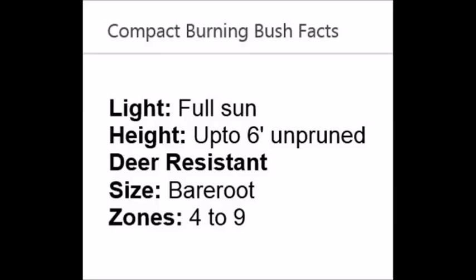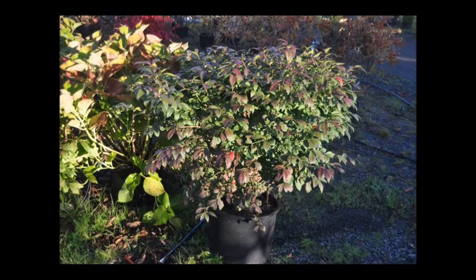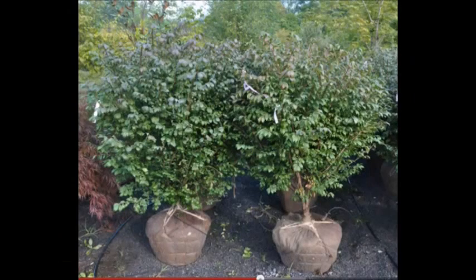We supply bare root burning bushes from our Fountainville, PA location. We supply our potted and balled and burlap stock from Lenoir, North Carolina and Fountainville, PA. So we can ship to a wide area and service many different customers.